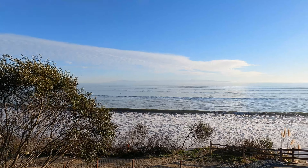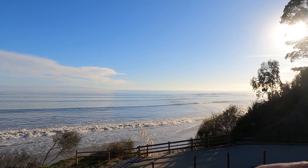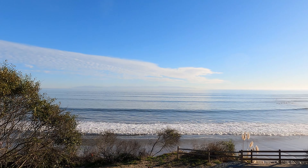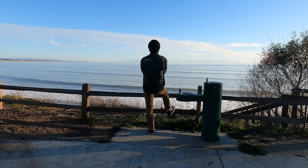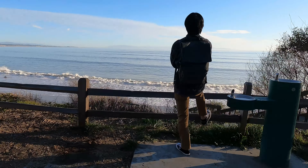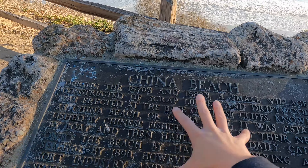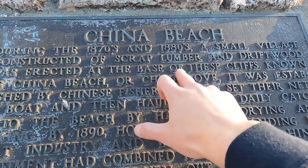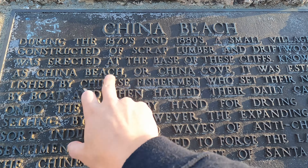It's very calming here — you've got a bunch of surfers over yonder, this is really relaxing. Look at this Chinatown enthusiast looking cool in front of the ocean, looking in the direction of China. And right next to him — found it! A plaque for China Beach: 'During the 1870s and 1880s, a small village constructed of scrap lumber and driftwood was erected at the base of these cliffs, known as China Beach.'